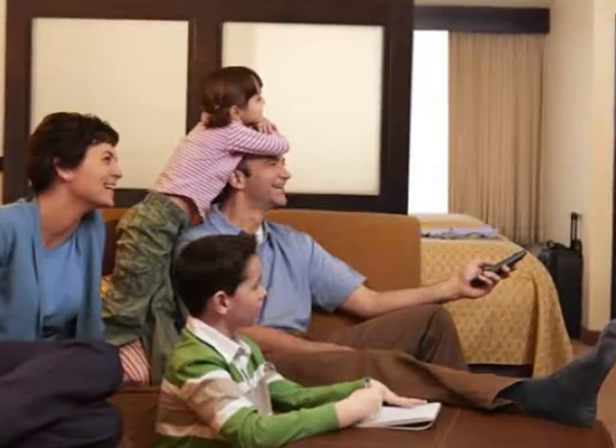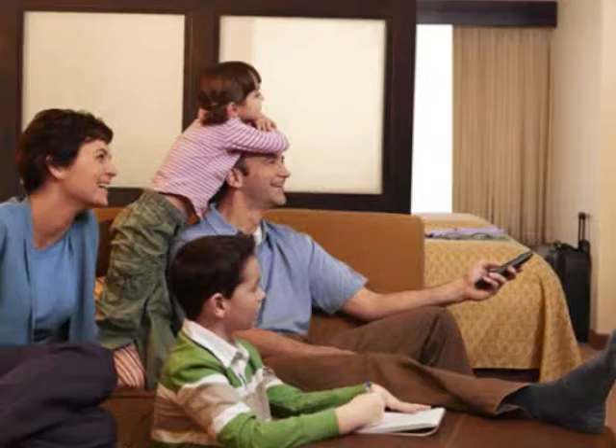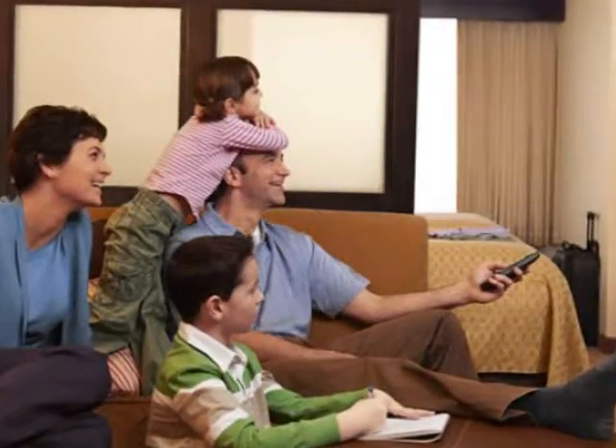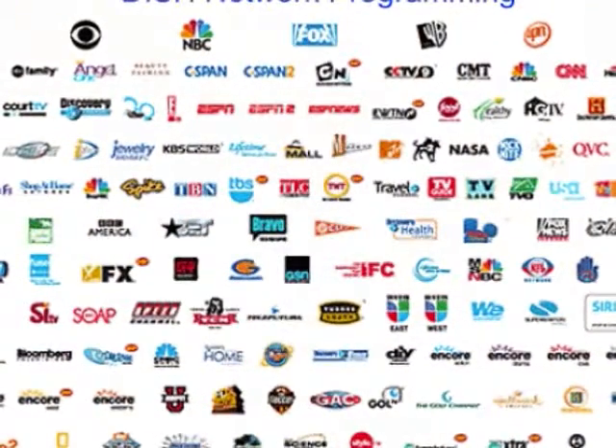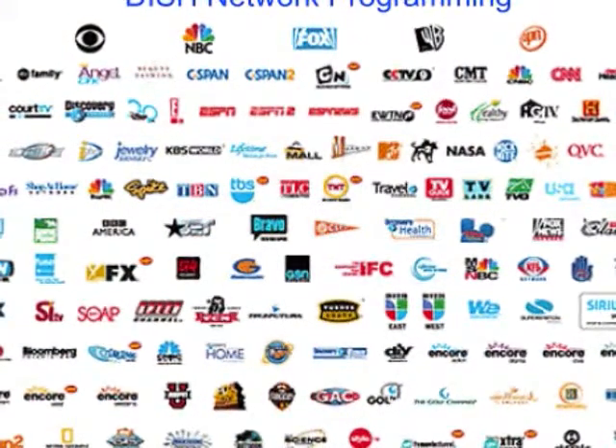DISH Network has more than 350 satellite TV channels to choose from, with more than 100 of those channels broadcast in high definition. They sell their programming in packages.